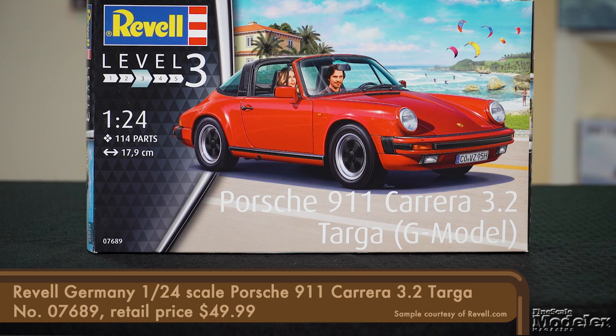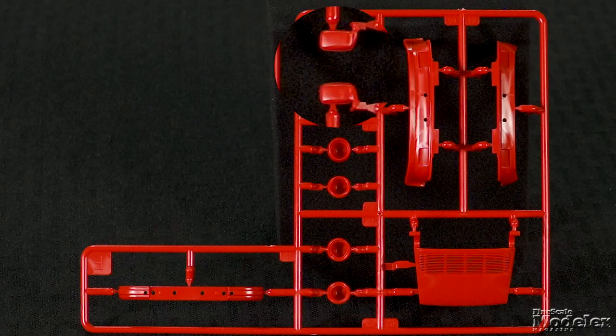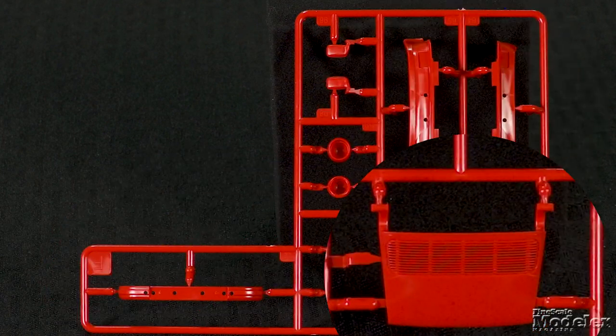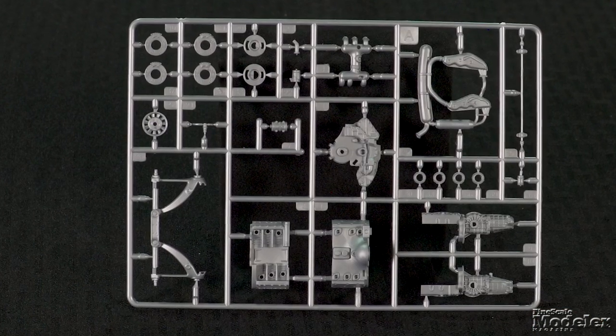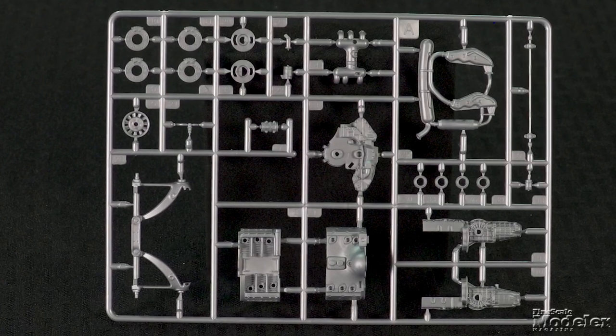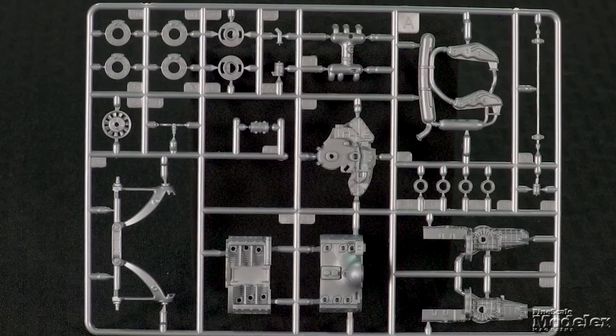Here's Revell Germany's 1:24 scale Porsche 911 Carrera 3.2 Targa. The last of the original 911 series, the classic sports car features a 3.2-liter six-cylinder engine. The body, featuring crisp details, is molded in red plastic, as are the wing mirrors, rear bumper, headlight bezels, front and rear body sections, and the engine cover with open vents. Underneath that cover lurks a nicely detailed engine with block, transmission, intake manifold, fan, timing cover, and exhaust. Disc brakes and the rear suspension, as well as drive axles and the front suspension, connect to nicely rendered wheels wrapped with rubber tires.